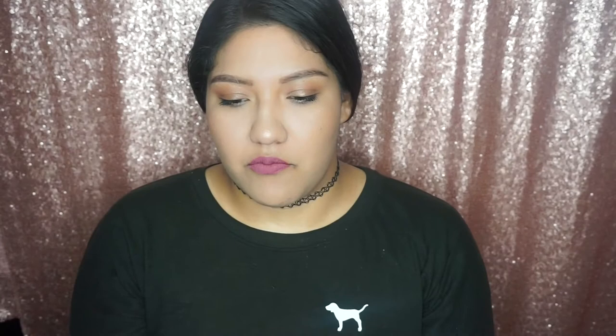For eyeshadow, I'm going to include just a single one — it's by ColourPop. This one is very well known. I have literally hit pan on it. I can pop that on my lid and I'm good to go — glam or no glam. I love it, it's bomb, and I definitely recommend it.